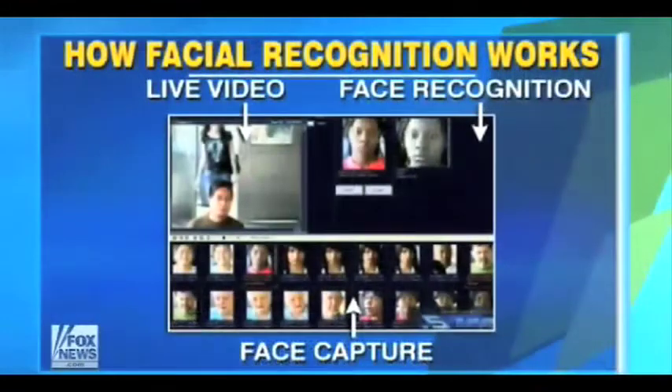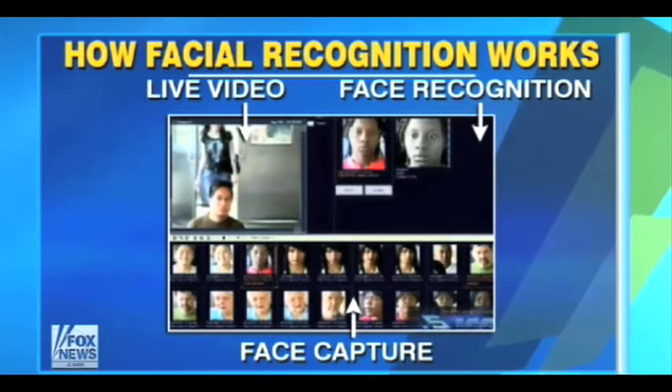Part of that technology is coming from space technology — from missile target identification, image analysis that was developed for missiles, actually, to find that target out there. And this technology is now coming into the civilian world, basically improving security at airports dramatically.